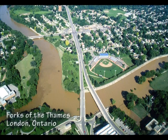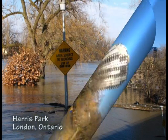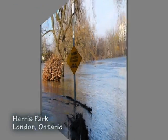The location we're in is downtown London at the Forks of the Thames River. This is a very significant flooding location because we have the north branch and the south branch of the Thames River meeting at this point, and the two rivers have roughly the same drainage area, so when we have flood events, the flood peaks on both rivers will often arrive at this point at the same time.